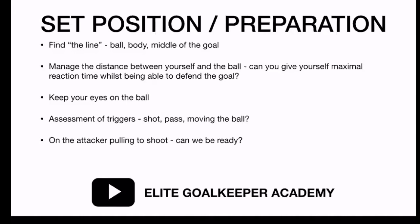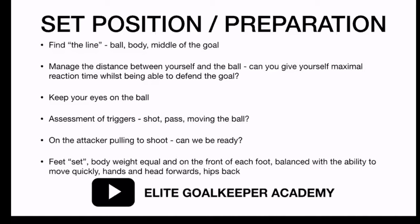In terms of being ready, you want your feet set. I normally work off what's comfortable for the goalkeeper, so roughly shoulder width apart. Some taller goalkeepers might like to be a little wider; some shorter goalkeepers might like to be a little narrower. Either way, you're looking at equal body weight on each foot, or on the front of each foot. You need to be balanced with the ability to move quickly - not heavy on your feet. Your hands and your head should be forward, and your hips back, to maintain your balance.